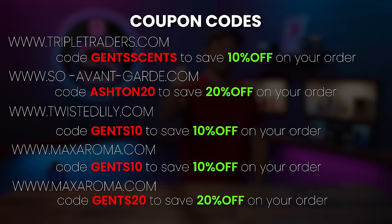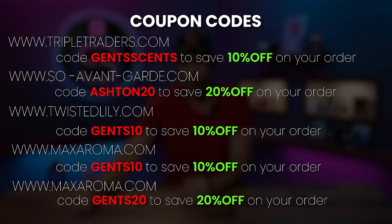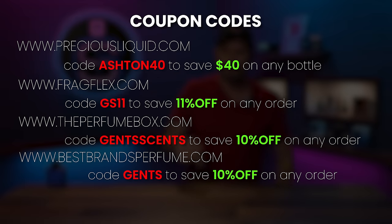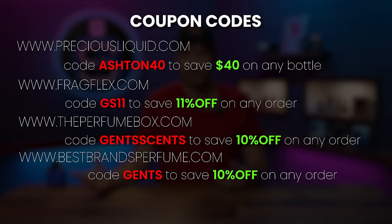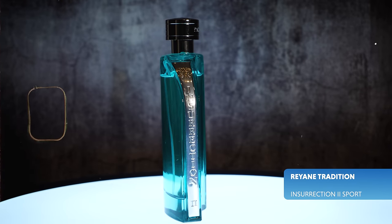Here are some codes: there is a new code — GENTS, G-E-N-T-S — at Best Brands Perfume, which will save you 10% off your order. Use that code anytime you shop on that website. They have a bunch of clone fragrances, including some of the big ones and some lesser-known ones as well. The other sites with their codes are also linked in the description.